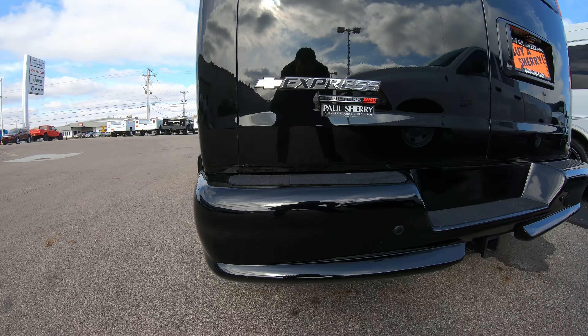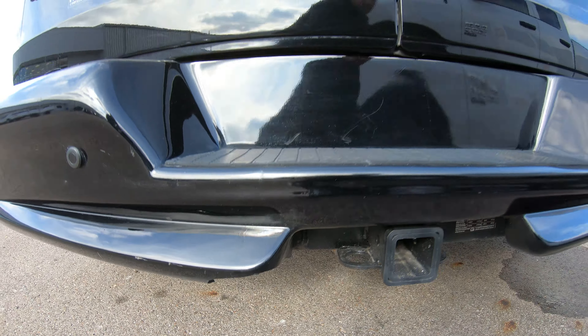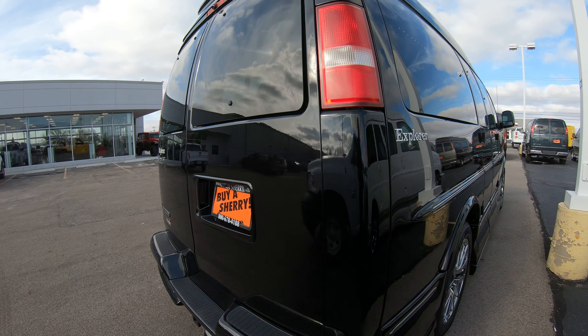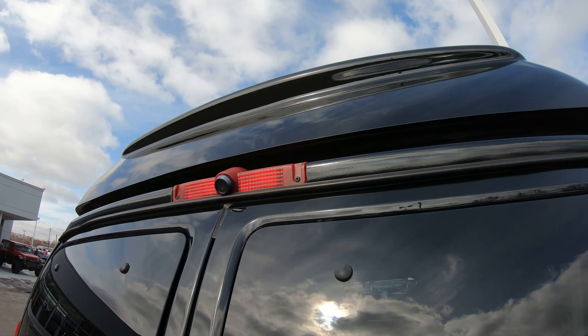There's an upgraded rear bumper with backup sensors located right there. It also has a trailer tow hook with a seven-pin wiring hookup located down there. This vehicle also has a factory backup camera located right above the doors in the center.